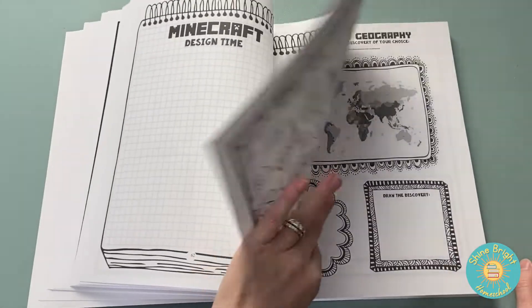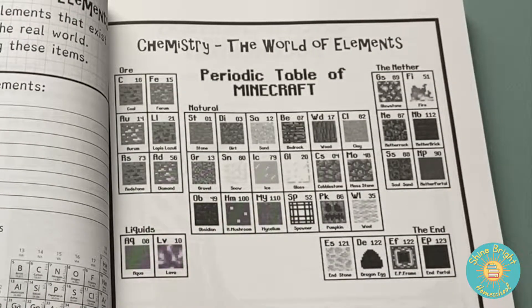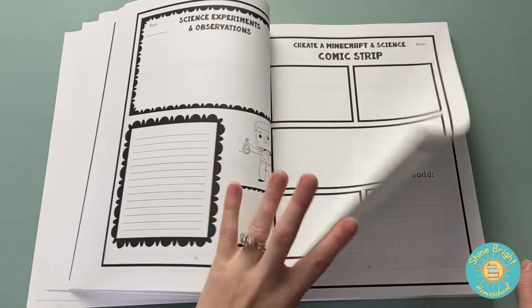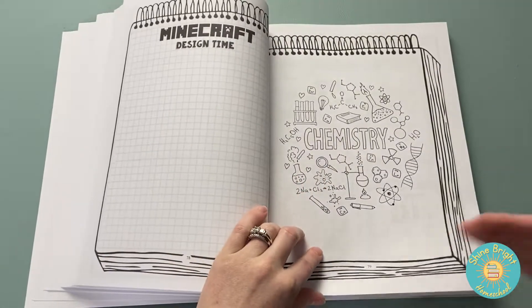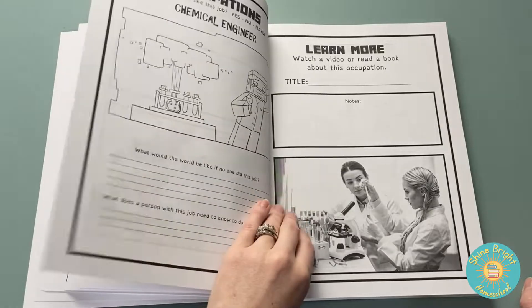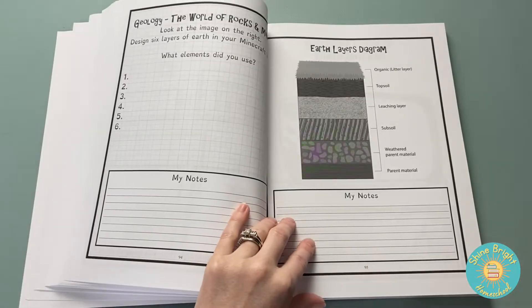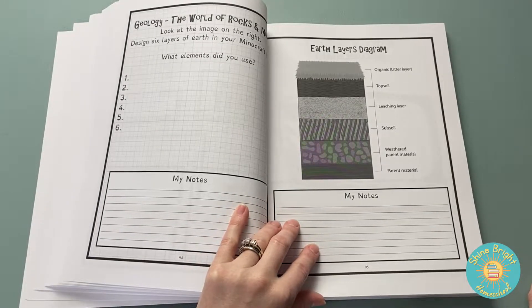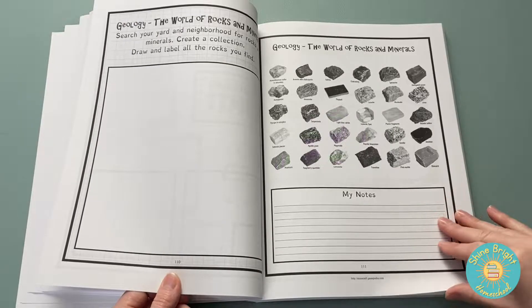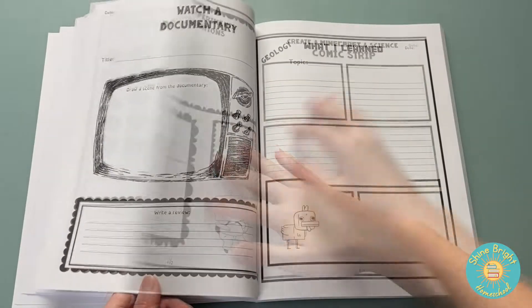I have a sixth grader and definitely some of this is going to be a little bit below his schooling level. He doesn't do Minecraft anymore, but I know that some of this would be very interesting to him the way they give the opportunity to color and to design — and he is big time into drawing. I would definitely say consider this more for fourth and fifth grade, especially if your child is getting into Minecraft, so you can use it to make connections with what they're interested in.